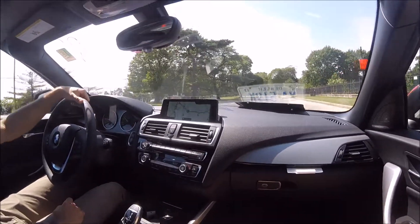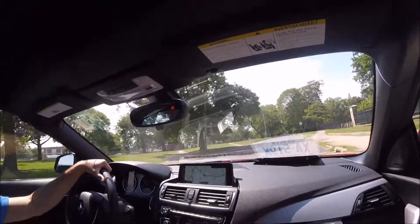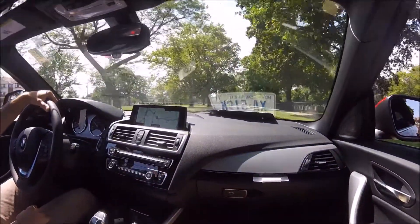We're going for a test drive in the new BMW 230i convertible. One of the things we wanted to show off is how quickly the top can come down while we're moving. As you can see, the top will come down in just under 20 seconds.